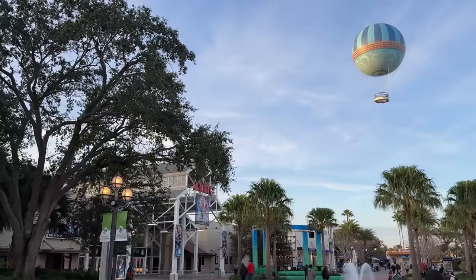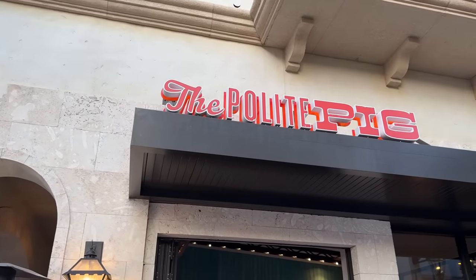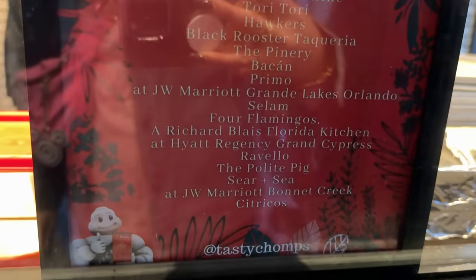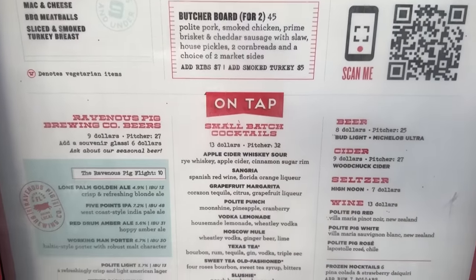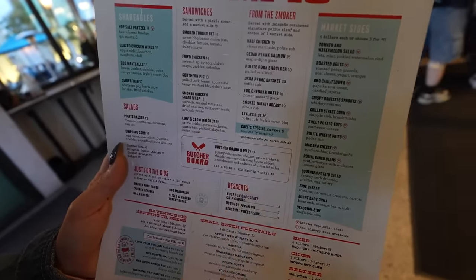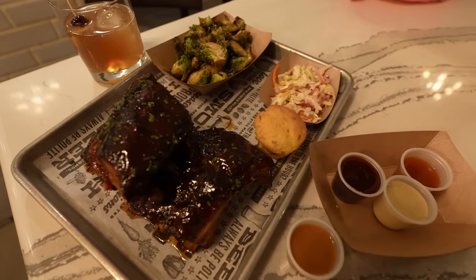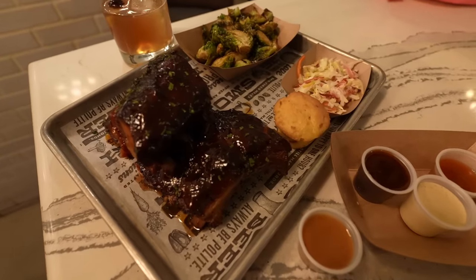We've made it to our third stop for our fourth feeding — our second quick service meal — and we are headed to the Polite Pig. The Polite Pig is a barbecue joint owned by local legends and James Beard Award nominees James and Julie Petrakas. By my calculations, it's the best spot to pick up a quick service meal because the average price of entrees alone is $19 — and that's not even including a drink. And also, it's delicious. Our meal has arrived. This totaled over $40, which is pretty good.